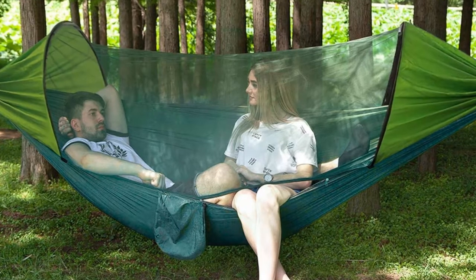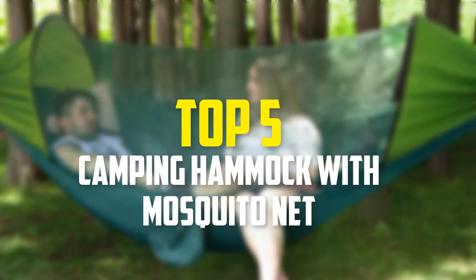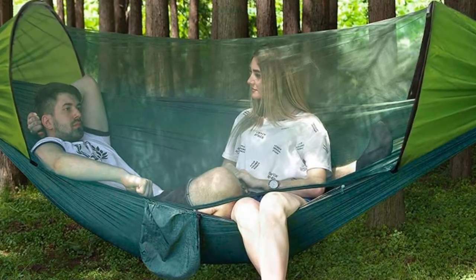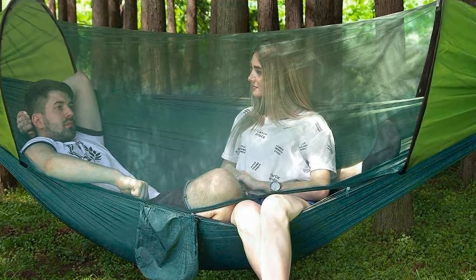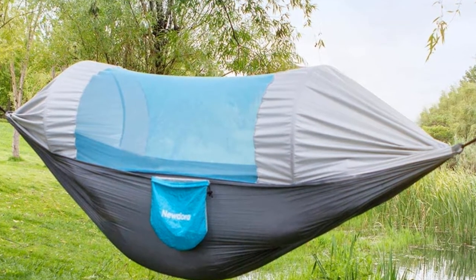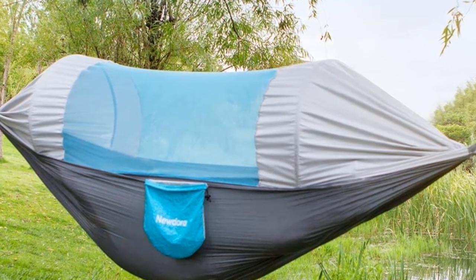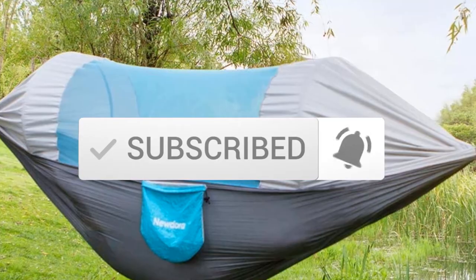Hey guys, in this video we're going to be checking out the top 5 best camping hammocks with mosquito net that are available on the market for their true quality. I made this list based on my personal opinion and hours of research, and have listed them based on popularity, quality, price, durability, user opinions, and more. If you want to see more information and the updated price, you can check out the description below, and also make sure to subscribe for more reviews. Let's get started.